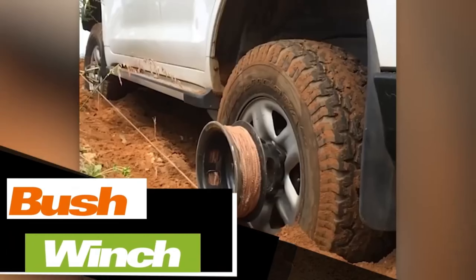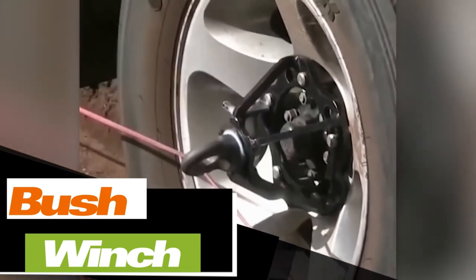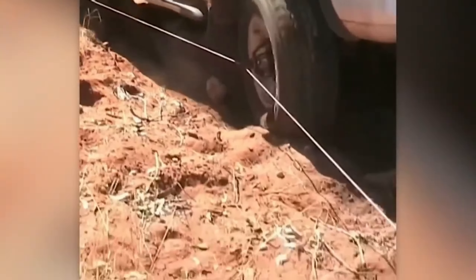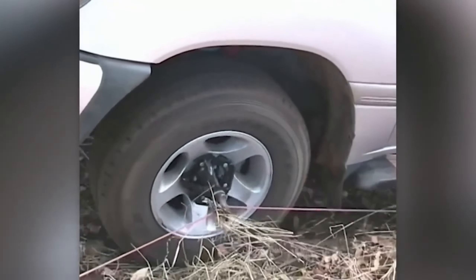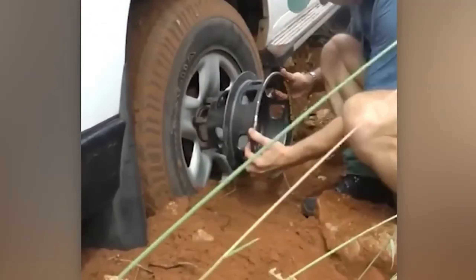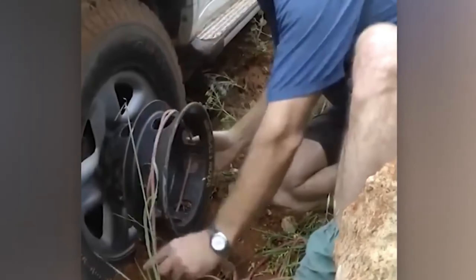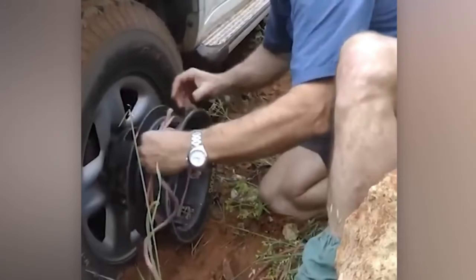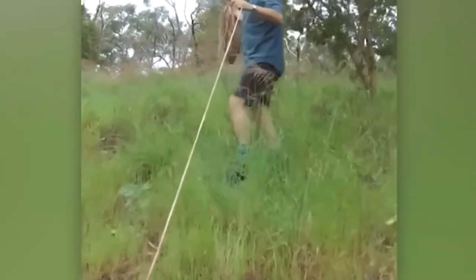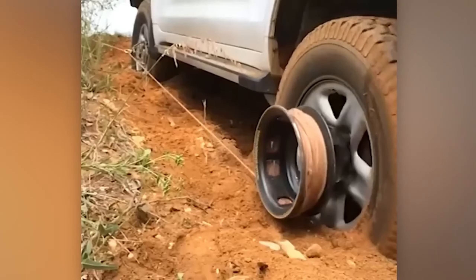Off-road enthusiasts know that a winch is not a luxury but a necessity, as it can save your own or someone else's vehicle. This particular winch is intriguing for several reasons: firstly, it can be mounted directly on the wheel, making it simple and quick to install; secondly, no special skills are required — just keep the RPMs low in tow; thirdly, it works with any drivetrain and transmission, and its maximum pulling capacity is limited only by the car's engine. The basic kit will cost around $300.